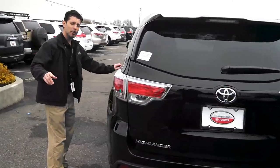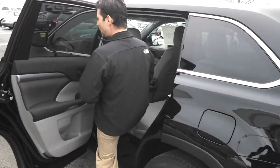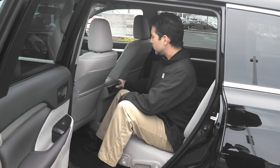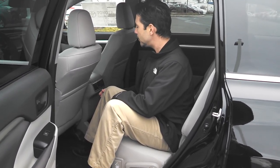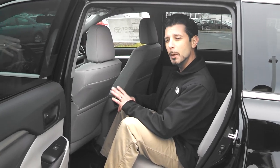Passenger comfort is also a big thing at Toyota. Our rear passengers in the second row will have access to their own climate controls, allowing them to change temperature and fan speed from top and bottom vents for maximum comfortability.